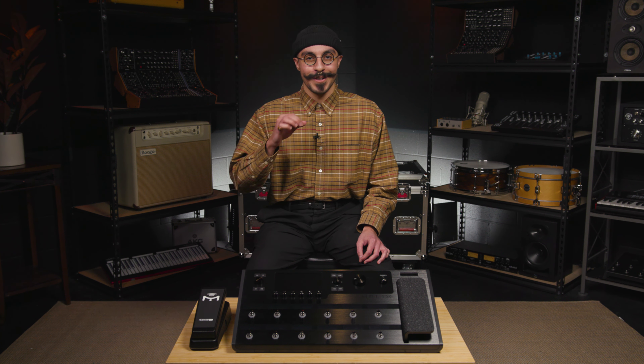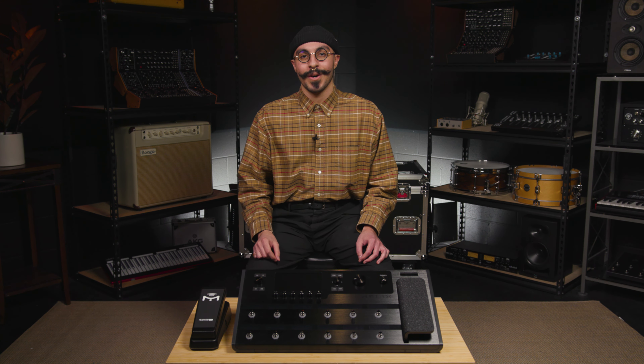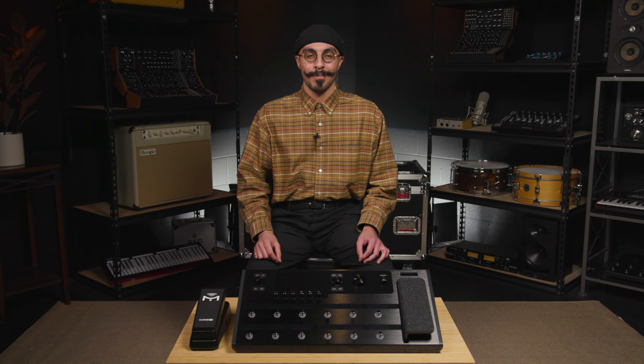Thanks so much for watching. For a chance to win even more free gear, check out Sweetwater.com/giveaway. And don't forget to start at Sweetwater for all your music, instrument, and pro audio needs.